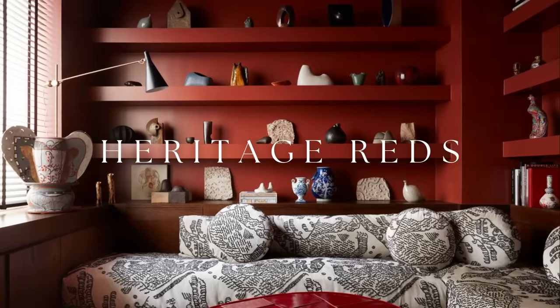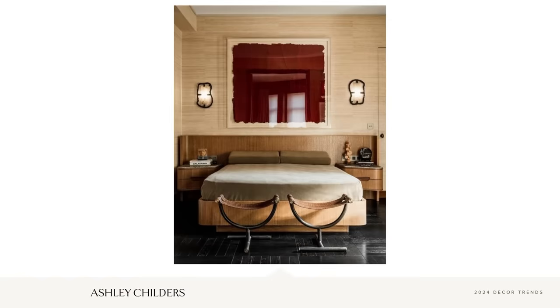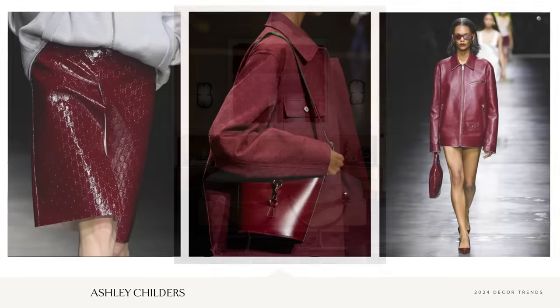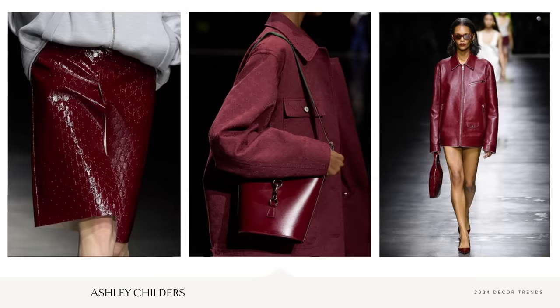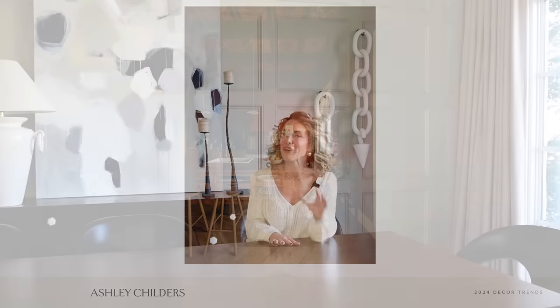Moving on to number four, and what is maybe my favorite decor trend for 2024, and that is heritage reds. Reds are trending across the board in fashion, paint, furnishings, and accessories — we're going to see more and more reds pop up in the interior design world in 2024. This trend is all about the rich deep reds of the Gucci runway and the faded sun-drenched reds of the French Riviera. Regardless of their hue, heritage reds will reign supreme in 2024.